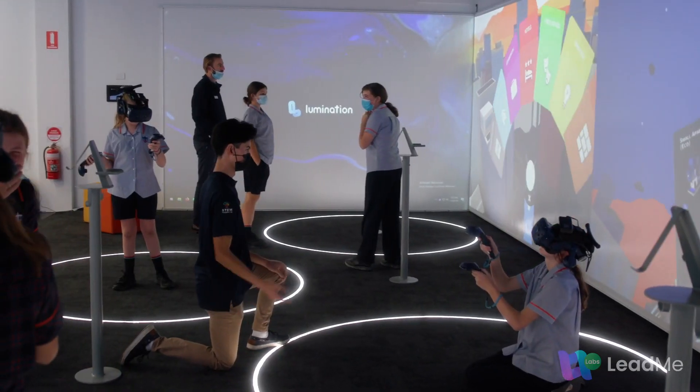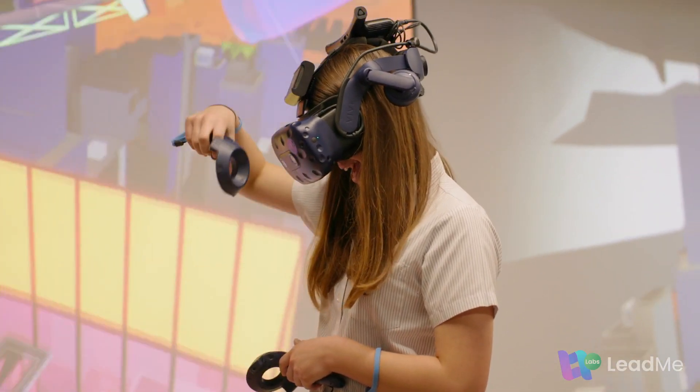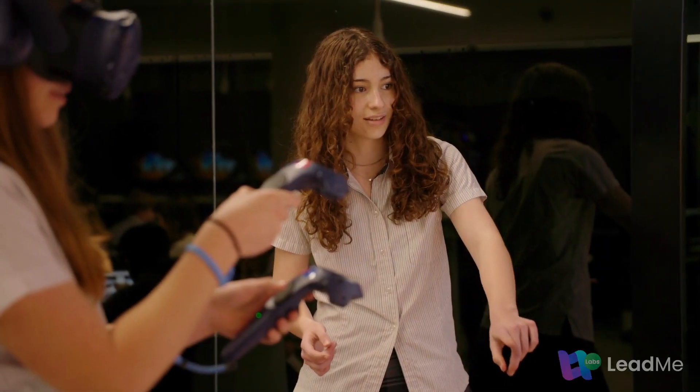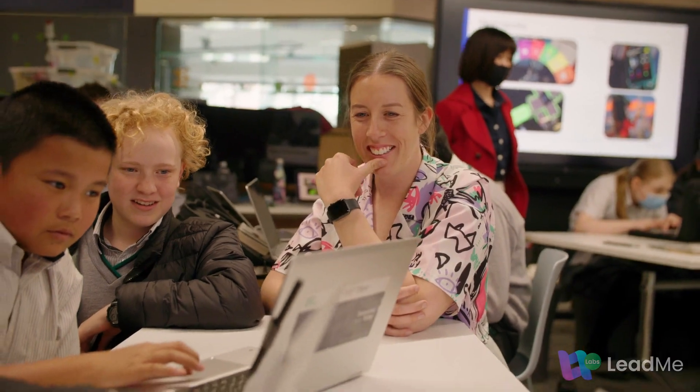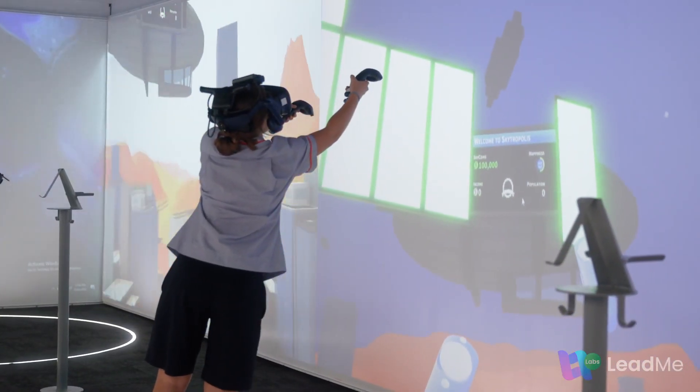Keep students on task. See what students are doing on the big screen, enabling collaboration and oversight. Teachers can stay in control of their class, empowering students to achieve their learning outcomes.